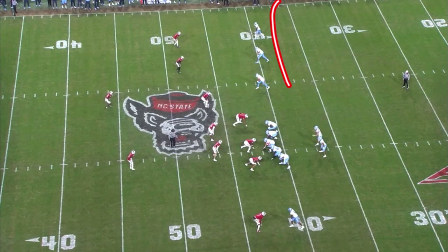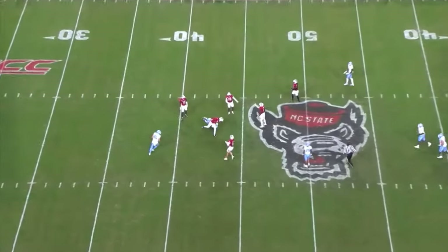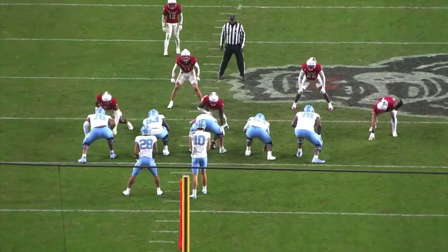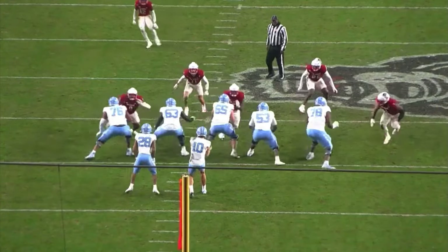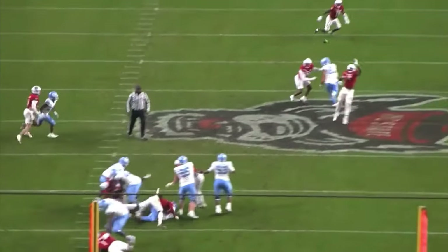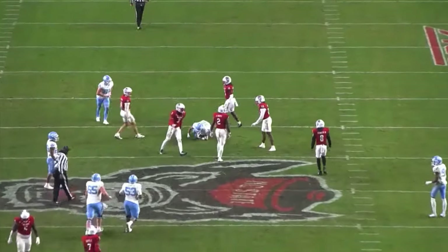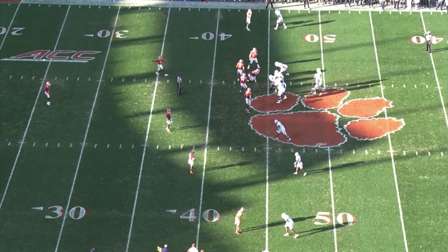Right here, with a trips set to the right to the field and a single receiver to the boundary, this is a great example of Drake May stepping up in the pocket and throwing a tight window throw in between three to four defenders. He feels pressure from the boundary side, checks to his boundary solo receiver, doesn't like it, sees the pressure, and works all the way back to the field side progression. Still able to step up and throw the tight window — up and over a defender, in between two more — a very accurate throw showing good progression work.